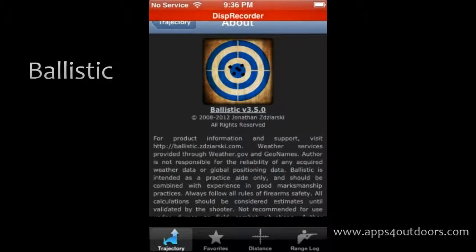Let me tell you something — this is definitely for the real hardcore sports hunting enthusiast for sure. Whether you're going to be doing hunting or range shooting, Ballistic helps you with everything.